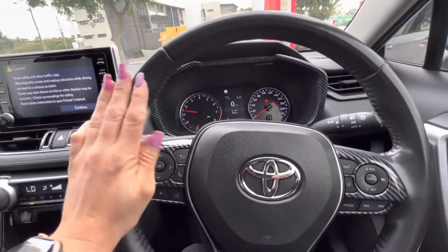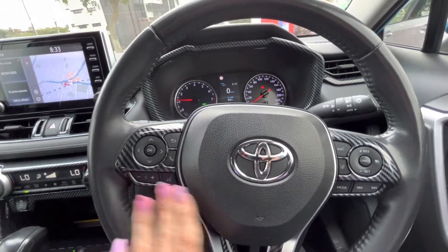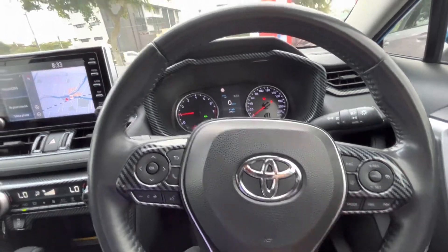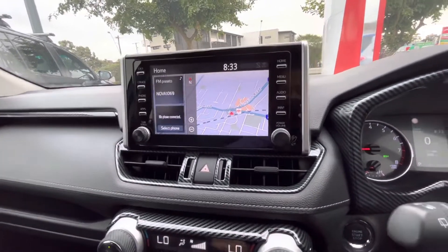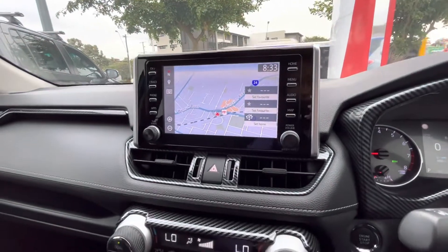We'll start with the steering wheel — on your steering wheel here you've got your Bluetooth and your audio controls, and then on this side you've got your cruise control. This is your display, widescreen display, easy to view, easy to control and all the rest. It is touch screen as well.